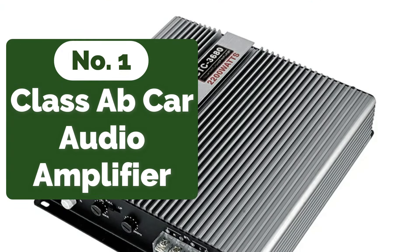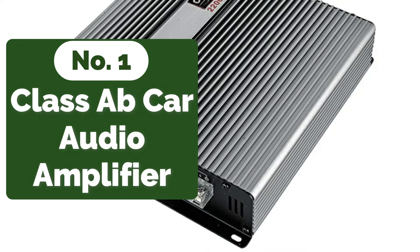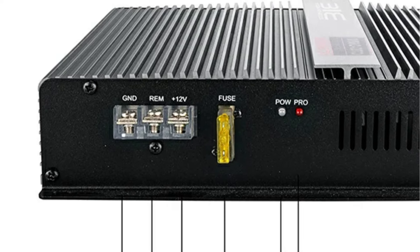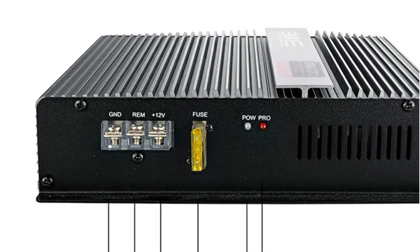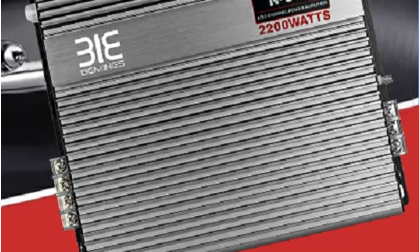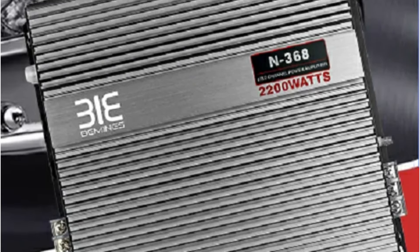The first product on our list is the Class A flat car audio amplifier. Crafted from high-grade aluminum alloy, the QMF CTC 3680 boasts a robust construction that not only ensures durability but also facilitates efficient heat dissipation. This material choice speaks volumes about the amplifier's ability to withstand the rigors of prolonged use, making it a reliable companion for long road trips and everyday commutes alike.